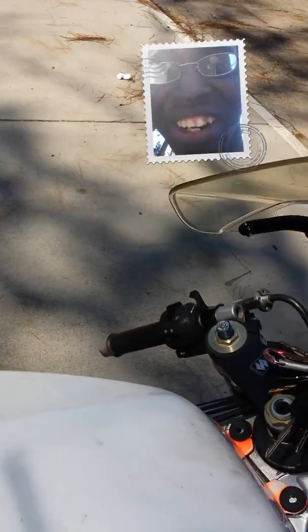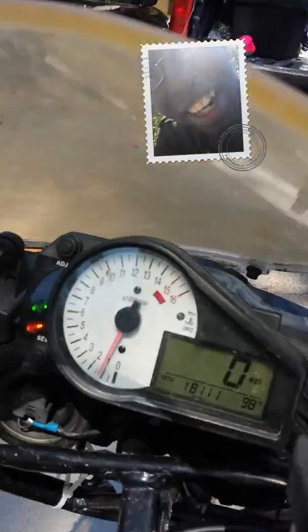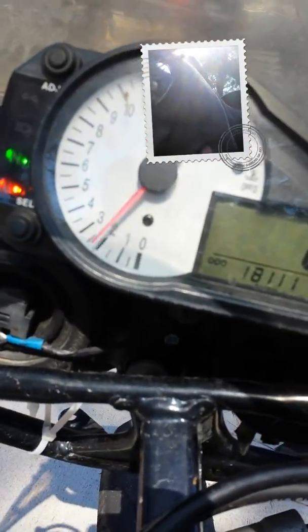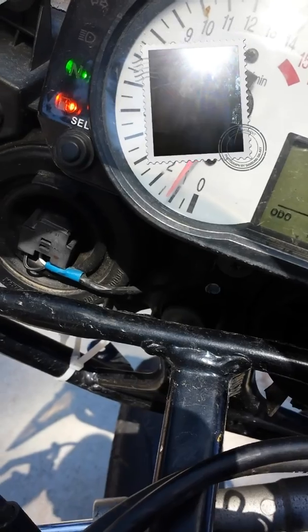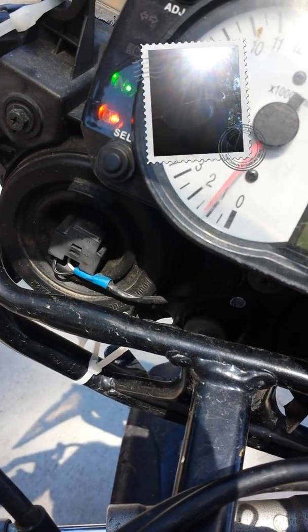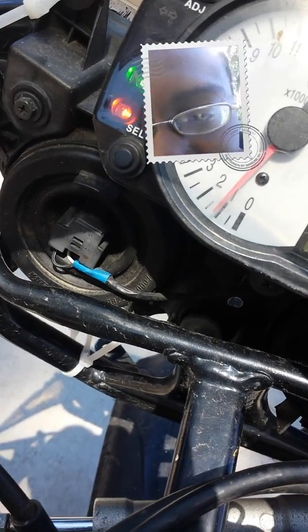I'll give it a little rev. I really like how this one revs a lot higher. It's not warm enough to push it hard yet, but I'm going to move it up so I can get it out of the street. Peace, guys.